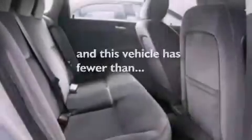Dusk-sensing headlights, a power driver's seat, and this vehicle has fewer than 39,000 miles on the odometer.